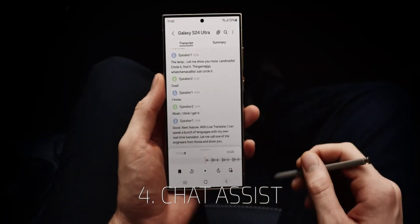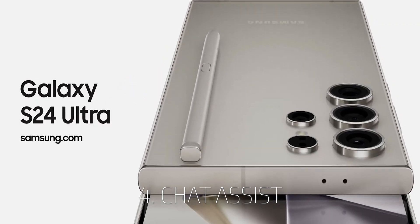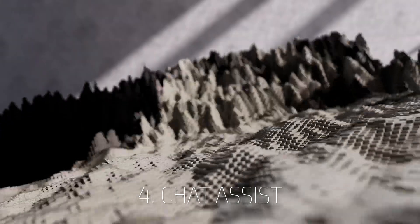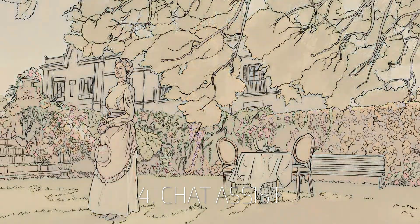Chat Assist — the same can apply to messages and text. You can send and receive text in different languages and talk with foreigners on the streets. At the start there will be 30 languages. Chat Assist can also help enhance your text by adding flavor and style — for work, emotional tone, and so on.